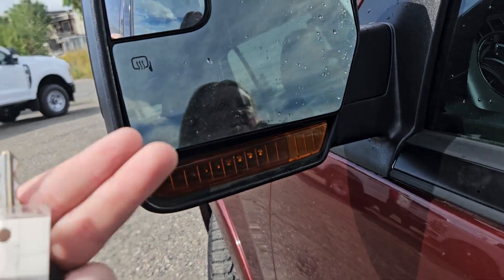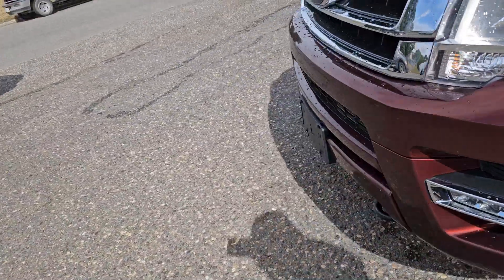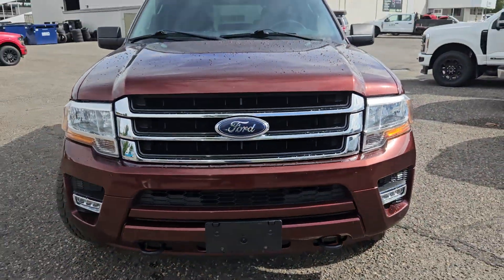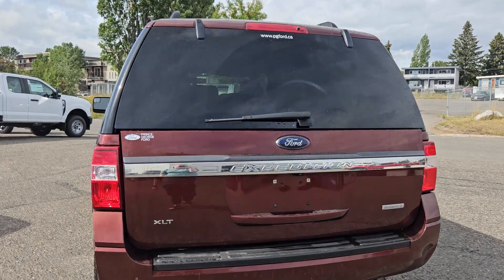We have turn light indicator mirrors with heated mirrors as well. Moving to the front, we do have two tow hooks, a license plate bracket, and that nice Ford grille. This vehicle does come equipped with an automatic trunk opener.